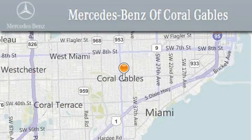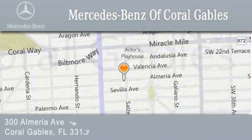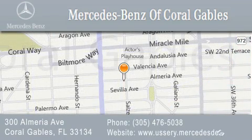With over 50 years of service to our clientele, helping them discover the Mercedes-Benz experience one customer at a time. We are located at 300 Almeria Avenue in Coral Gables.